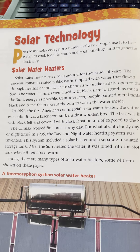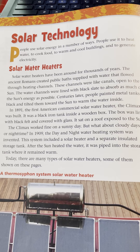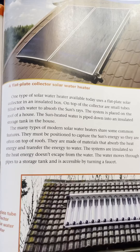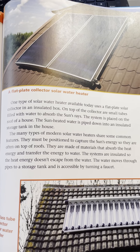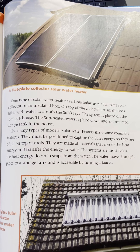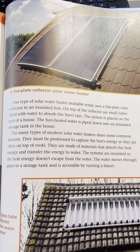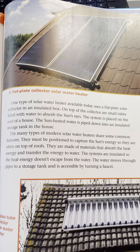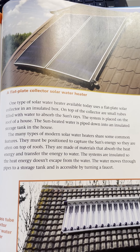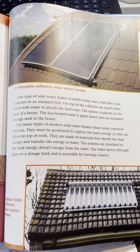That is the first topic that we started talking about. I'm not going to reread all of this because we're looking for recent features that are special for today's solar water heaters, so I'm not going to talk about what they used to be. I'm going to go right over here to what they are today. It says, one type of solar water heater available today uses a flat plate solar collector in an insulated box. On top of the collector are small tubes filled with water to absorb the sun's rays. The system is placed on the roof of a house.